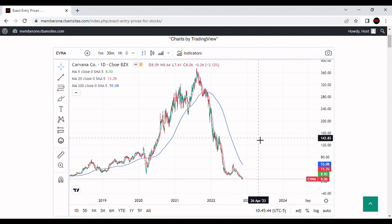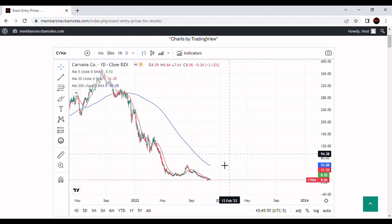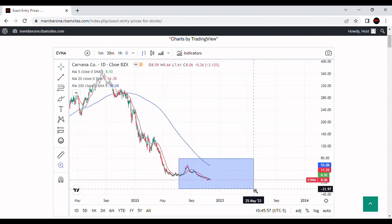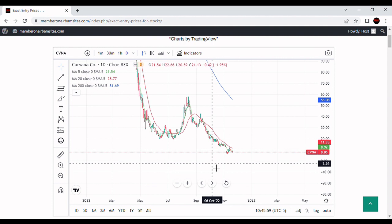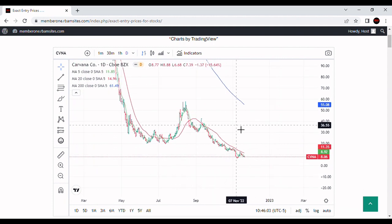You can see that Carvana is in serious trouble. It came down and put in bottoms across a little distance in June and into July, rallied up towards the 200-day moving average, but then just collapsed. Carvana has been selling off in a very slow death spiral, and it came in and put down a new low.